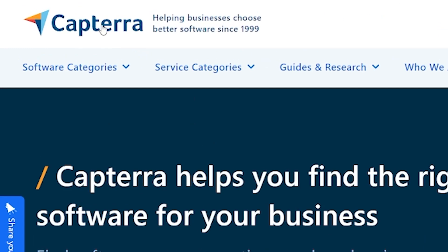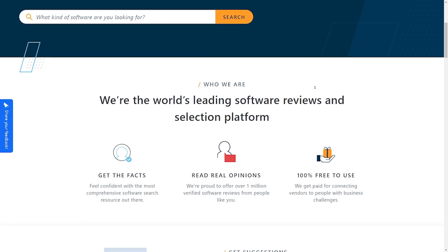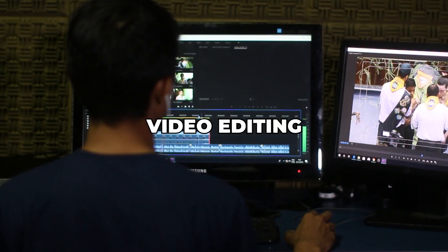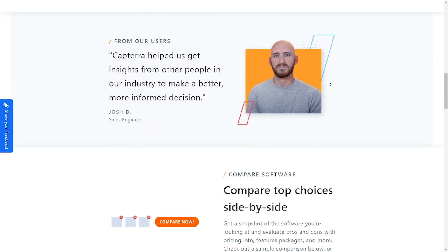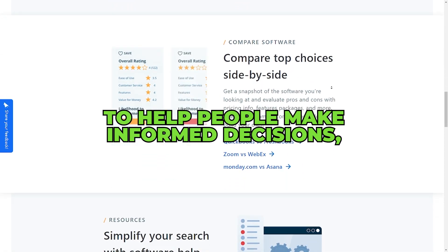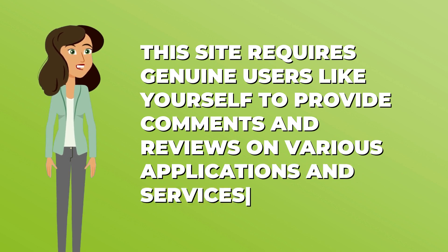The next website is called Capterra.com. This site's primary function is to help businesses find the right software — perhaps they offer services in graphic design, accounting, or video editing. They can choose the correct software to streamline their processes and boost their profits. To help people make informed decisions, this site requires genuine users like yourself to provide comments and reviews on various applications and services.